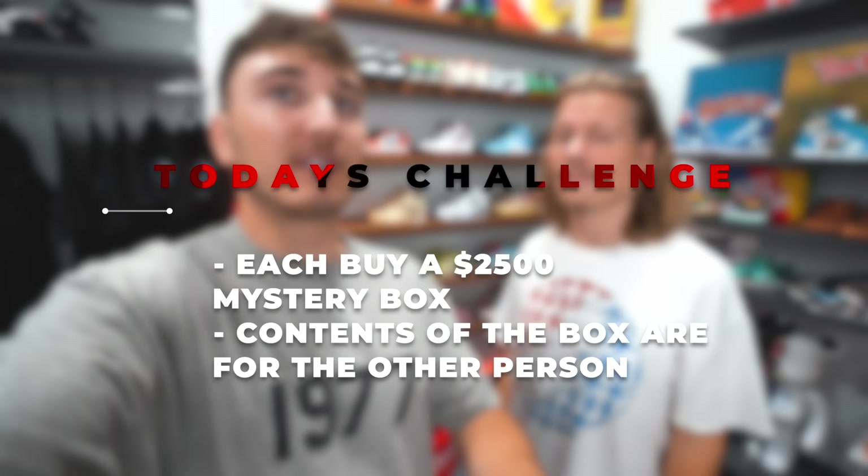Nick and I are battling to see who can buy the better $2,500 mystery box. But the challenge for this one is we're gonna be buying it catering to the other person. So my box is gonna be catering to stuff Nick likes, and his box will be catering to stuff that I like. So I think it should be fun to kind of show you guys what each of us would like and what we would get. We were gonna have the stores put it together, but this is what we think each other would like, and we're gonna try to stick as close as we can to the sizes and everything.